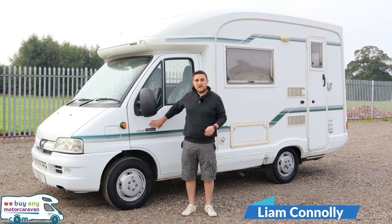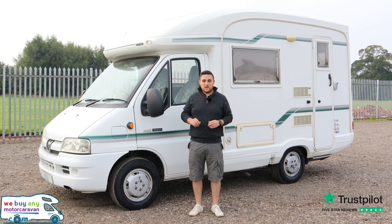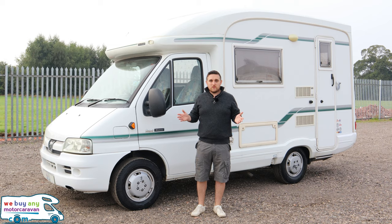Autosleeper Nuevo. This is a 2002 model built on the Peugeot Boxer 2.0-litre diesel engine. Welcome to We're Buying Your Motor Caravan. Let's go and have a look around.